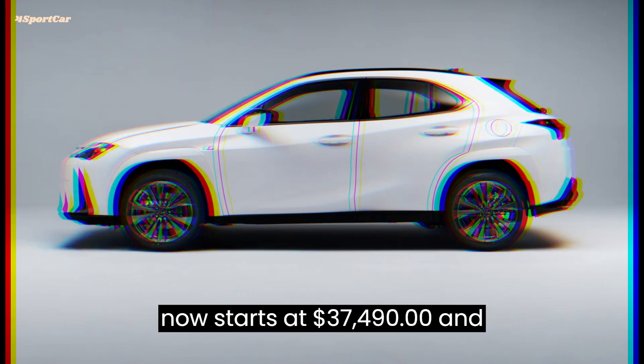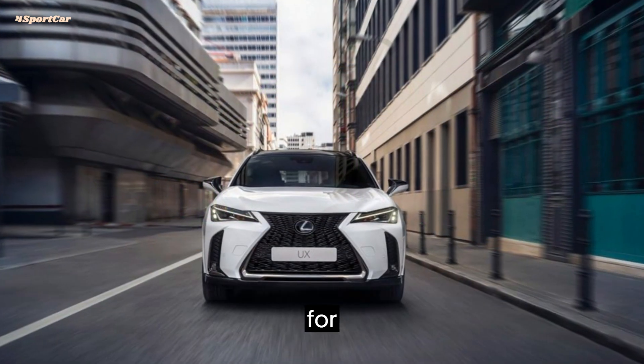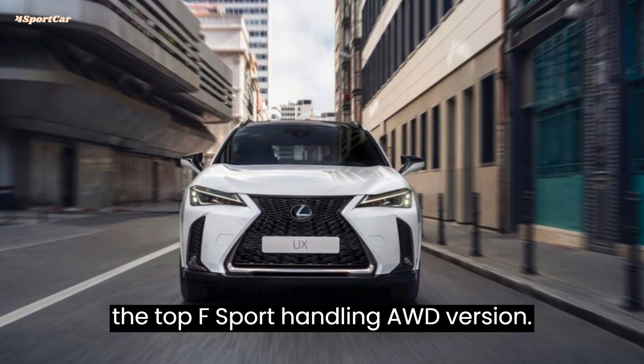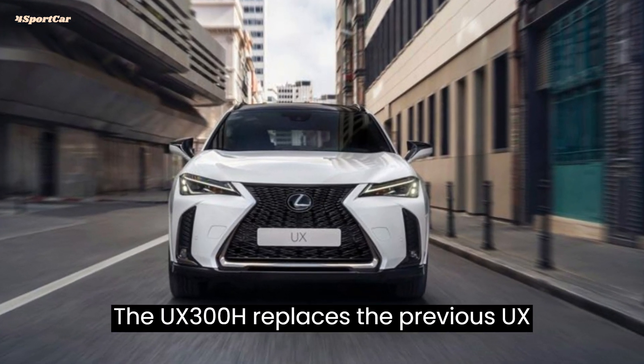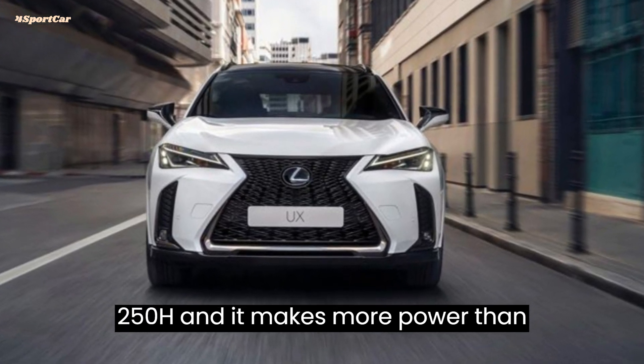It now starts at $37,490 and ranges up to $47,525 for the top F Sport Handling AWD version. The UX300H replaces the previous UX250H, and it makes more power than before.